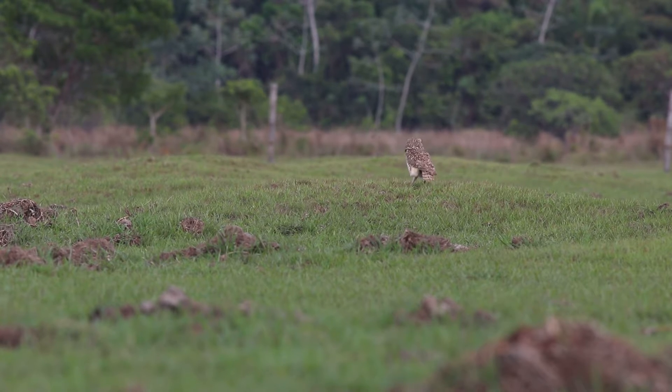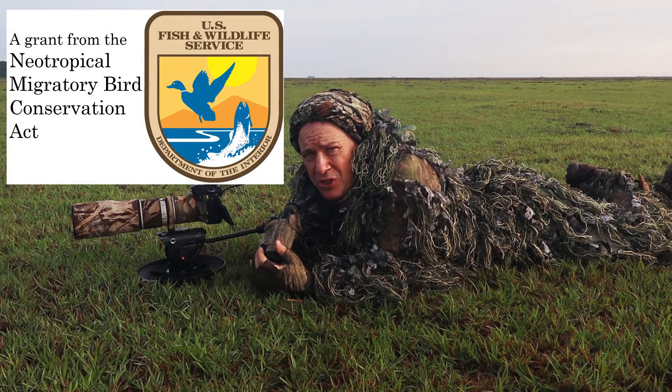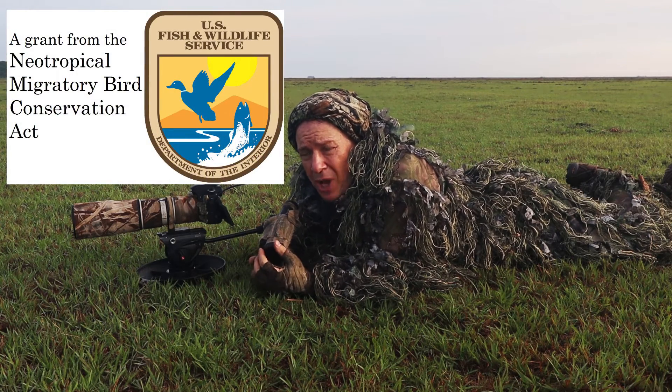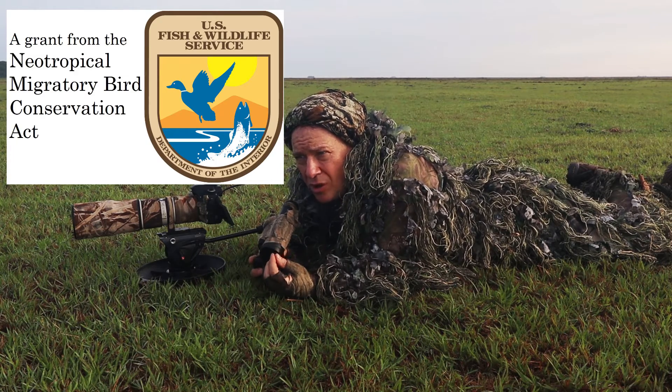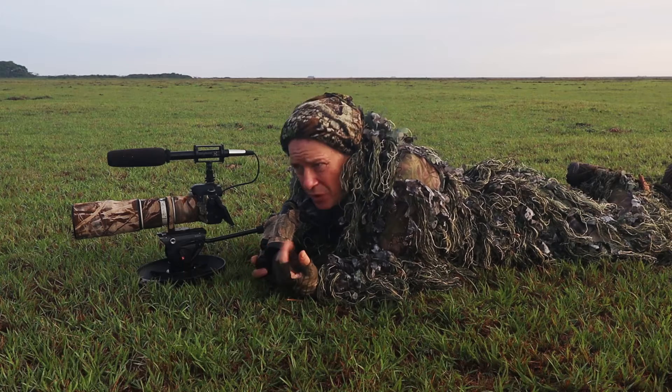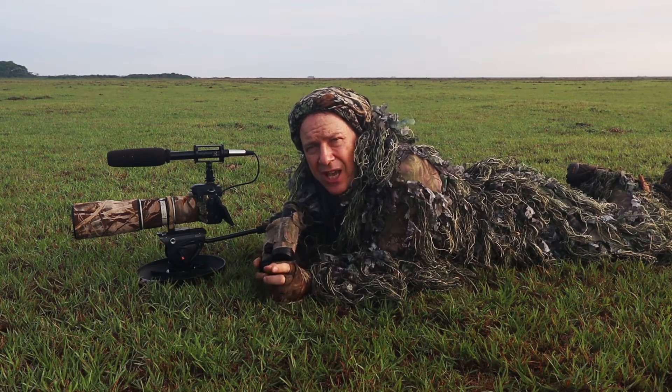The buff-breasted sandpiper breeds in the Arctic of Canada and Alaska. It migrates overland through North America, through Central America, and then crosses from Colombia — the western point of South America — across South America, to winter in southern Brazil, Uruguay, and Argentina along the coast.